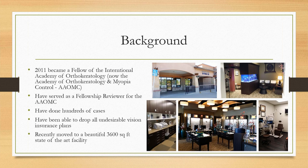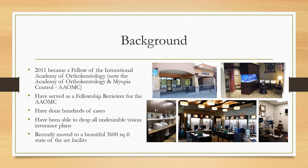Another thing that led me into ortho-K was that I enjoyed working with children. As you'll learn, they're some of the best candidates for orthokeratology. I won't go over the background Steve already covered, but I did go on to become a Fellow of the Orthokeratology Academy.